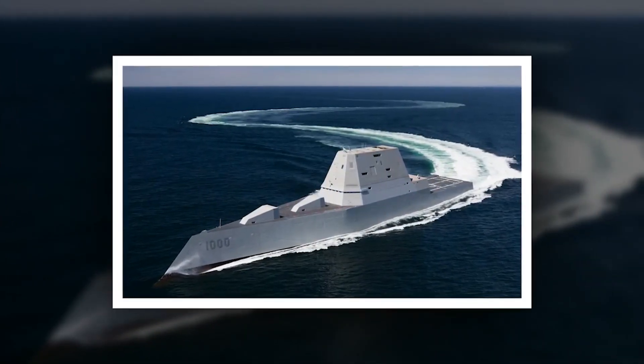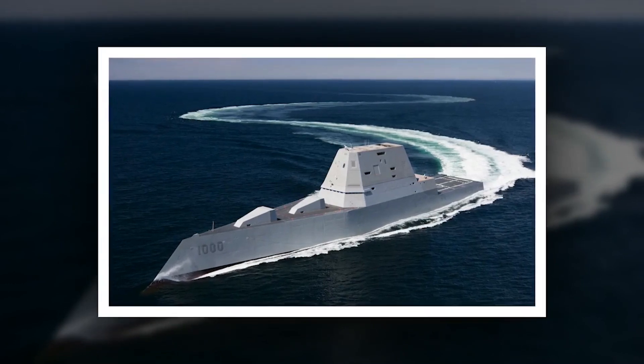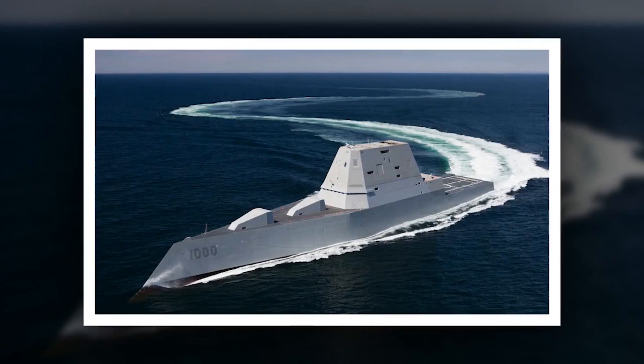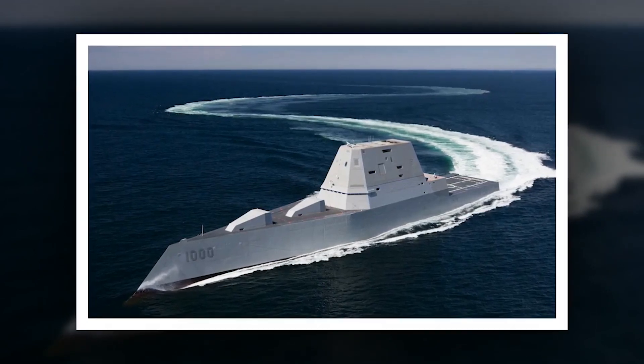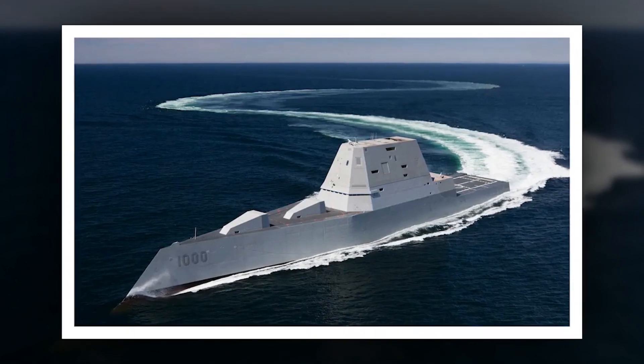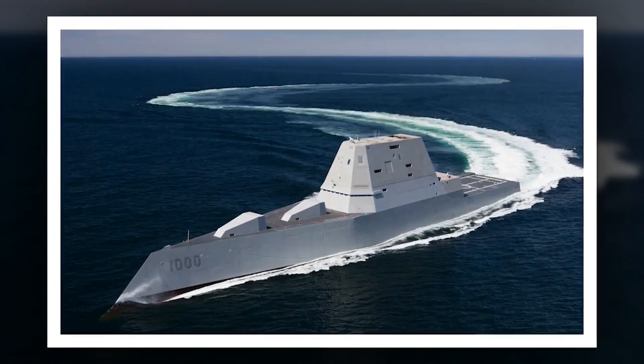As tensions escalate and the stakes grow higher, the crew of the Zumwalt faces a daunting challenge to defend their ship and their nation against an enemy that is faster, more agile, and more technologically advanced than ever before. With the fate of the world hanging in the balance, they must summon all their courage, skill, and ingenuity to emerge victorious.